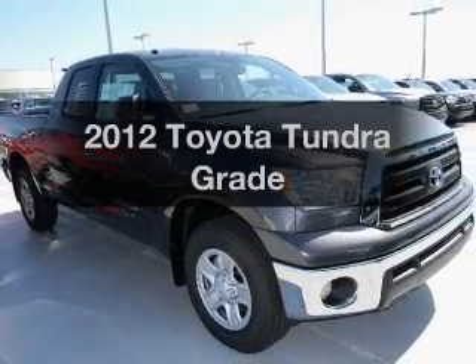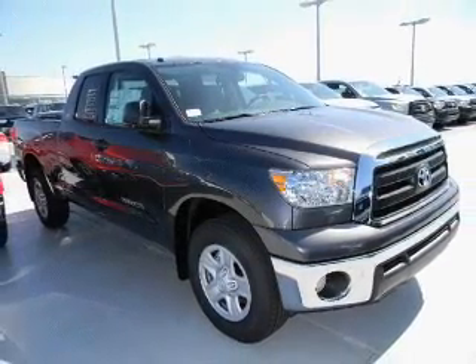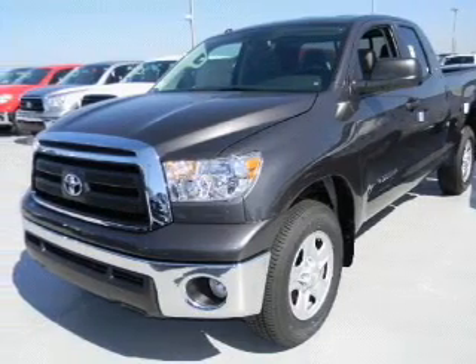Introducing the 2012 Toyota Tundra. Travel the roads in style and comfort in this great vehicle.